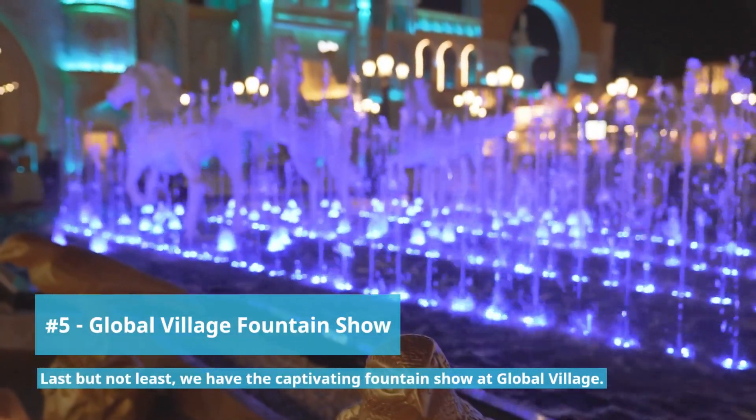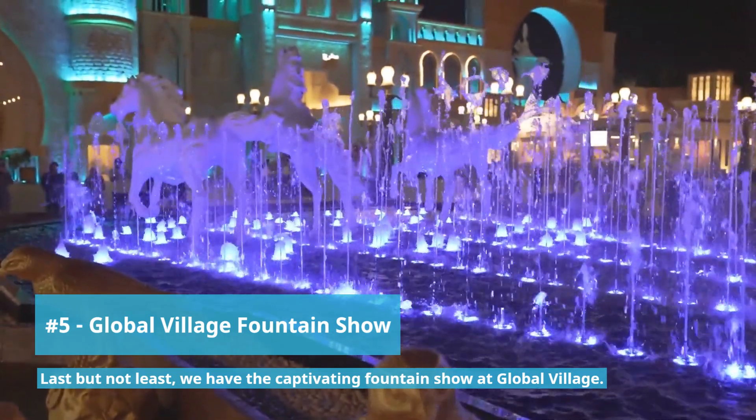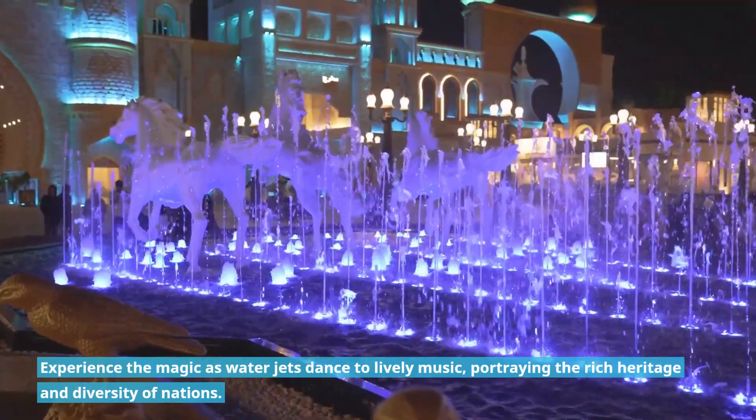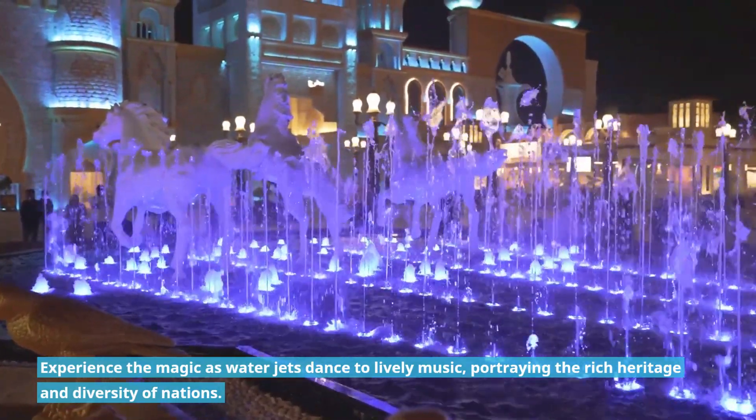Last but not least we have the captivating fountain show at Global Village. Experience the magic as water jets dance to live music portraying the rich heritage and diversity of nations.